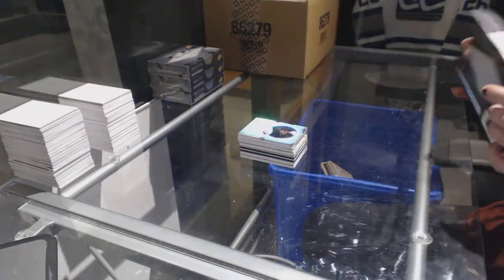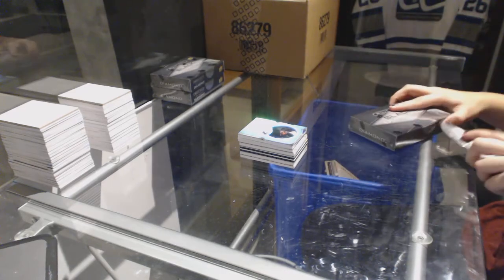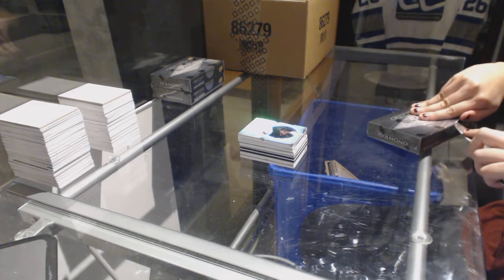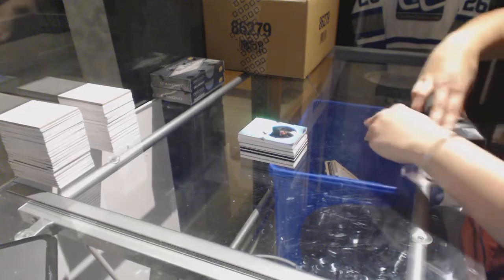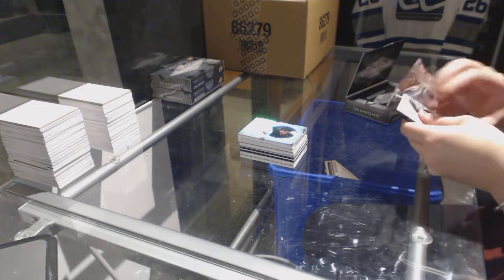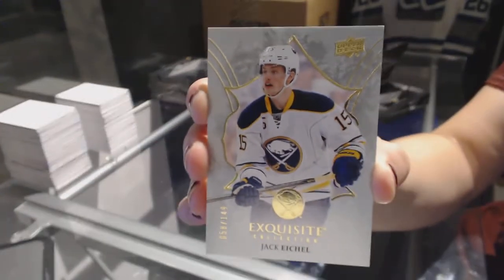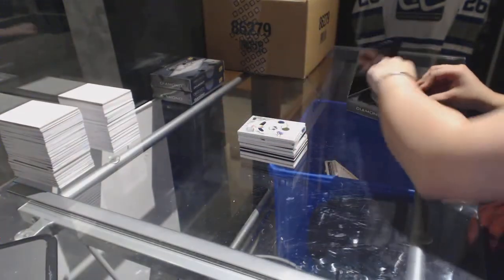Two solid boxes with the V-seep. We've got an exquisite base, number 149 for the Buffalo Sabres, Jack Eichel. Jack Eichel, exquisite base.